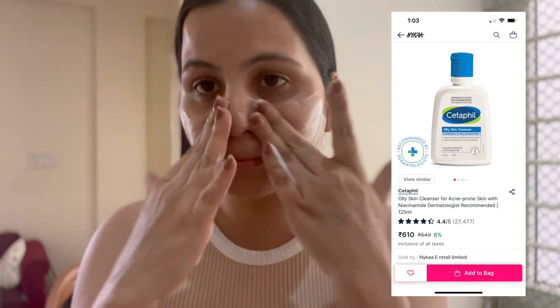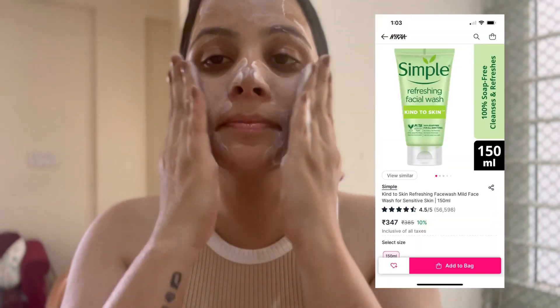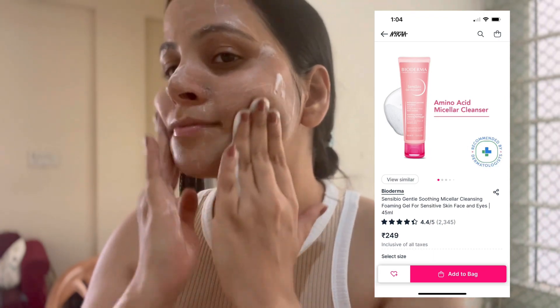If your skin is oily, then you can try Cetaphil or the Dot & Key Salicylic and Green Tea Face Wash. If your skin is sensitive, then you can try Simple or Bioderma face wash — they are really good for sensitive skin. You always have to choose a face wash suited to your skin type.